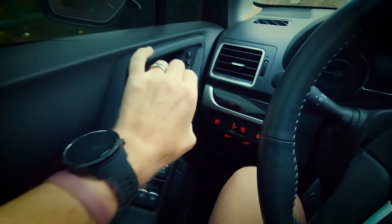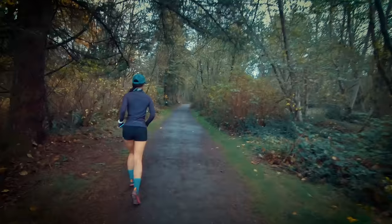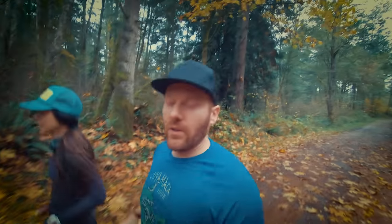What is up everybody? Kim and I are out for a late afternoon run on one of our favorite local mountains and we thought we'd take you on a little spin. It's a beautiful fall afternoon. This mountain has a lot of really cool local history and we thought we'd show you some of it. Welcome to Cougar Mountain. Let's have some fun.